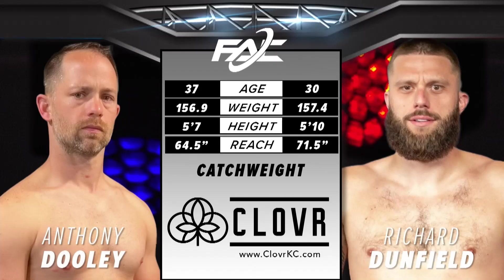Let's go. This crowd's ready. Bout number six is brought to you by Clover, headquartered in Kansas City. Clover is a cannabis-infused product manufacturer that believes in safe, consistent, and quality cannabis products for everyone.